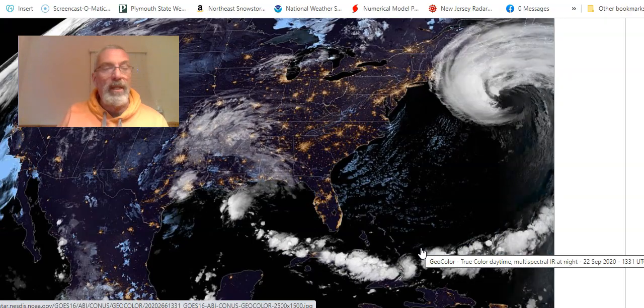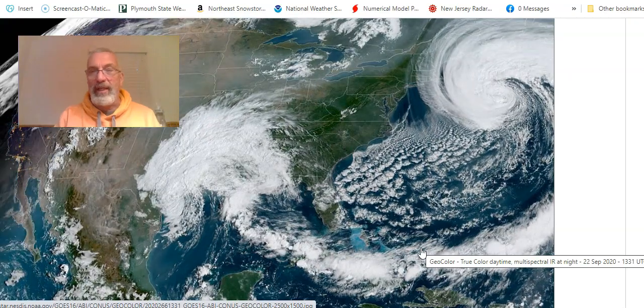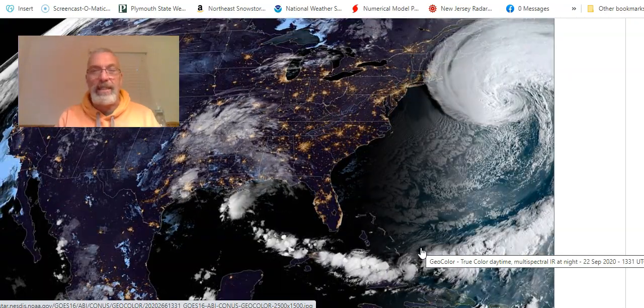Hi, everybody. Meteorologist Joe Chaffee here. Weather in five — five days and five minutes as we take a look at Hurricane Teddy to the east.